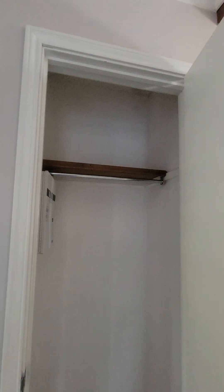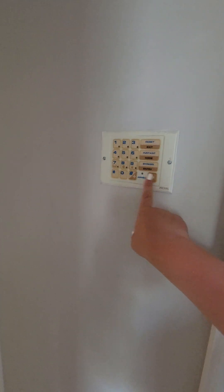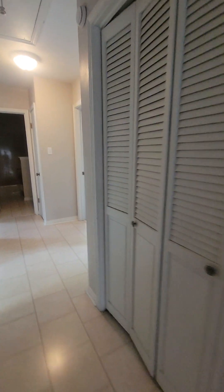Little hall closet. Into the hallway — looks like they had an old alarm system. There's a hall closet; it's pretty deep.